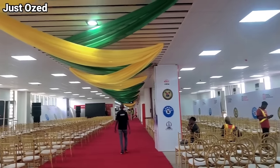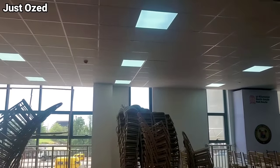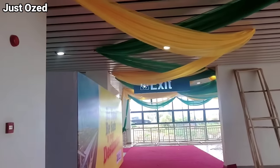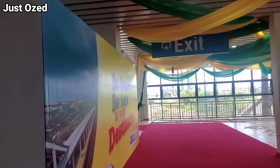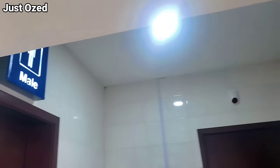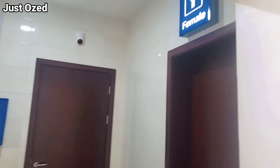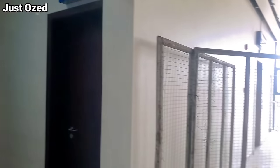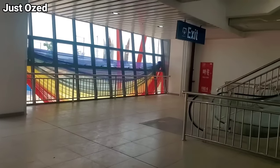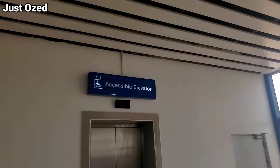This is another restroom here, and this one is for the disabled. Here is the male restroom as well.